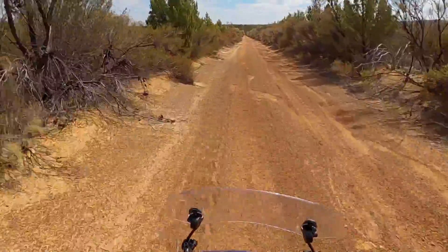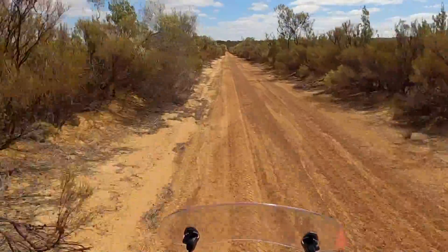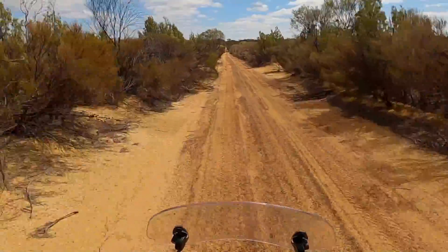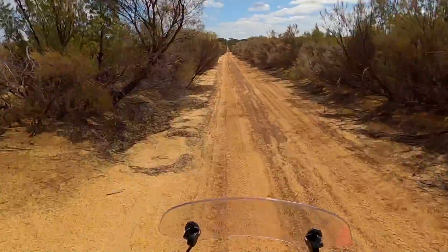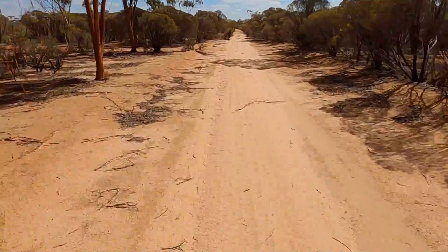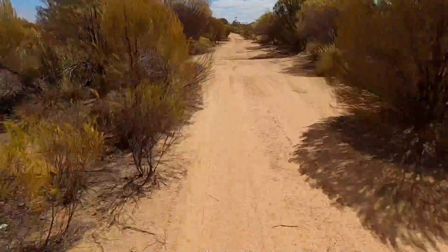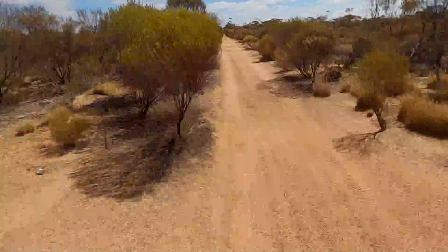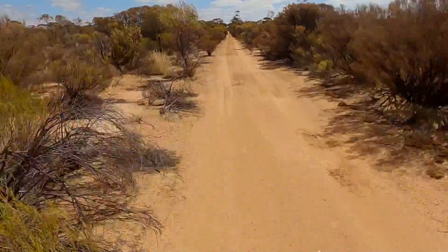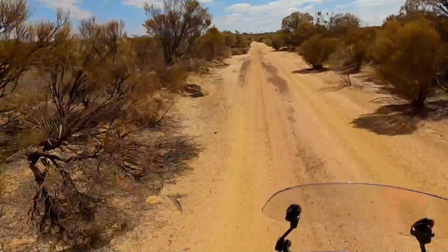About 5 kilometres out of Yellowdine here. Exciting — warming up, maximum of 30 degrees today. Keeping going on the road, little sandy sections, trying to stick in the ruts where the cars have been driving. Very close to Yellowdine now, just a couple of hundred metres. There it is, I can see it.